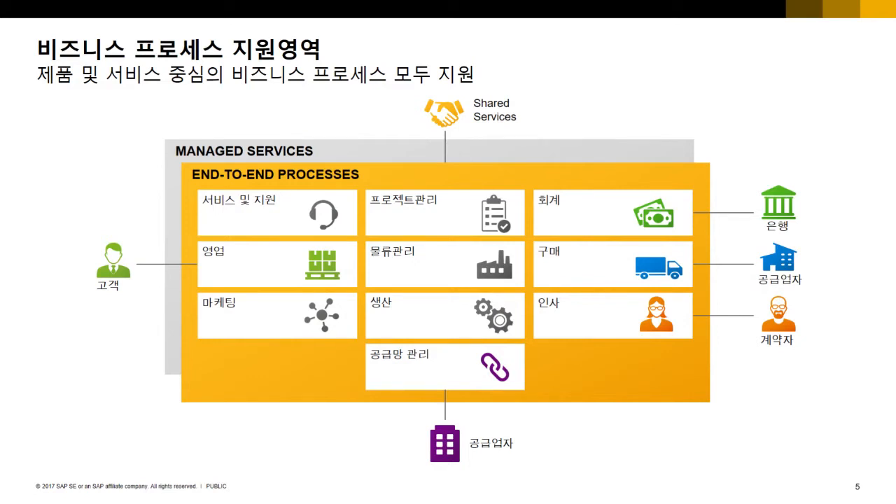바이디자인의 지원 영역은 상당히 포괄적입니다. 제품 중심, 서비스 중심의 비즈니스 프로세스를 모두 지원하고 있고, 이 모든 서비스를 클라우드 방식으로 제공합니다. 영업 활동 관리부터 고객 수주, 제품 생산, 자재 관리, 납품, 대금 수금까지 모든 프로세스를 지원하며, 과거에는 추가 개발하거나 새롭게 구매해야 했던 기능들이 이미 기본으로 갖추어져 있습니다.